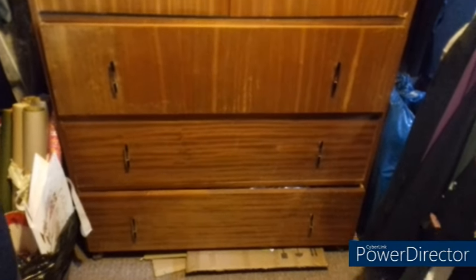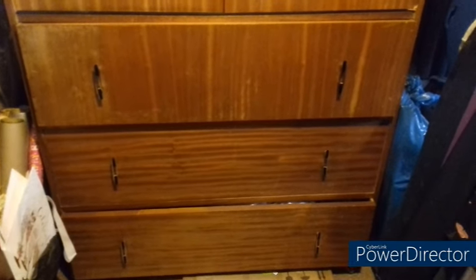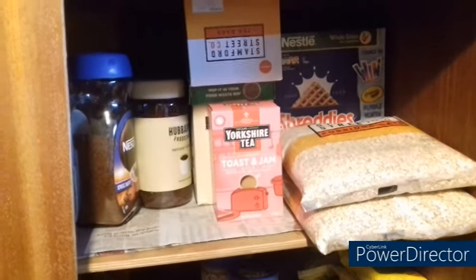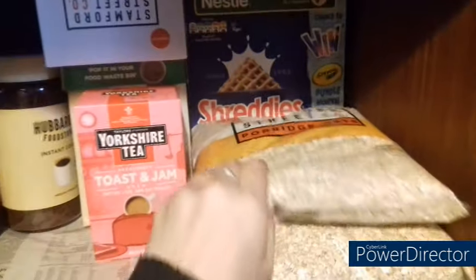Those of you watching my channel last year will remember this piece of furniture coming back to me. This is a tall boy that my grandfather made — it got left behind in a house move about 12 to 14 years ago, and now it's come back to me. The bottom half is full of all my fabric stocks for my business, and this piece of furniture sits in my workroom. But the top half slides open on both sides, and I've used this as my larder.